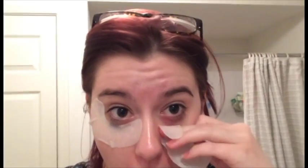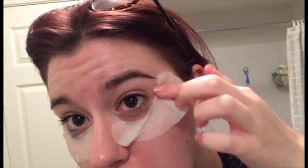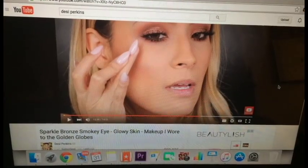I'm trying to do these Sephora eye masks but I can't figure out which way to put them on. I think it's this way because the other way doesn't look right — it goes too far in. They're supposed to be energizing and anti-fatigue but so far they've just stressed me out.